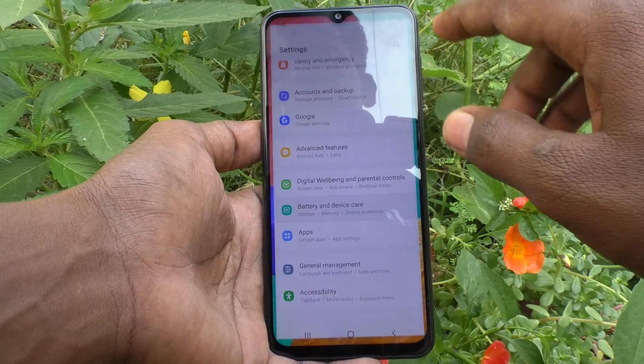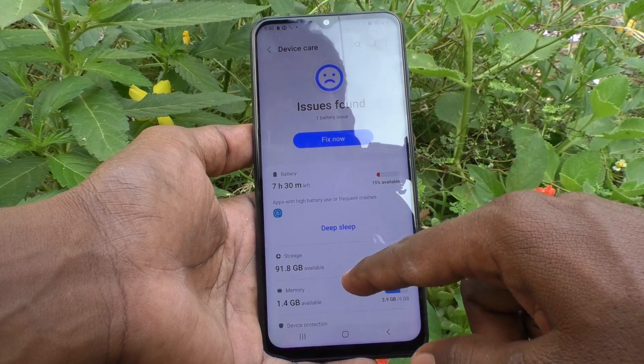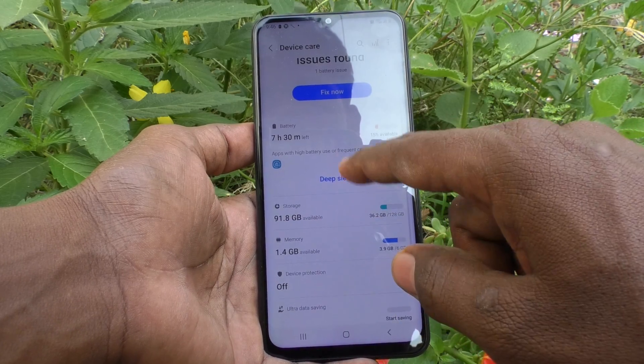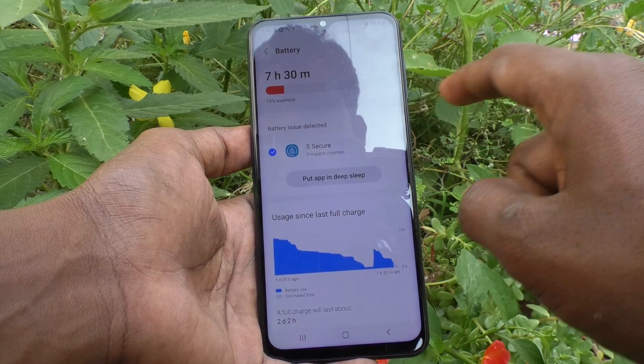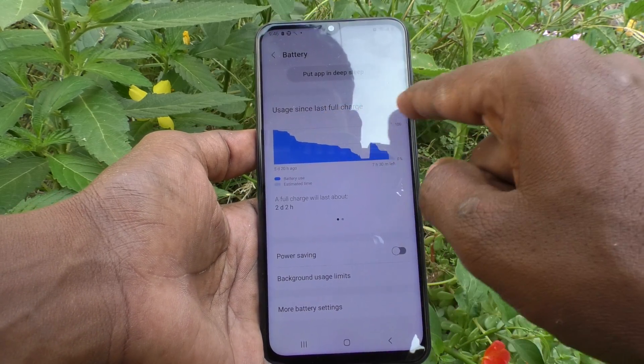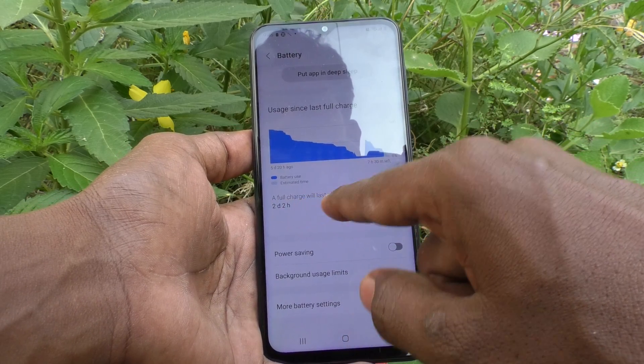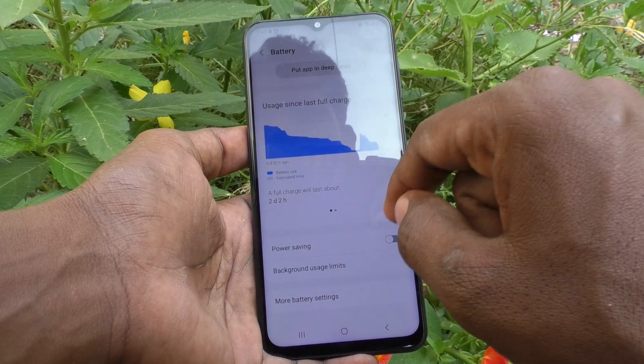First, go to Settings, then click on Battery and Device Care, and here click on Battery. Usage since last full charge is showing here — a full charge will last about two days and two hours.